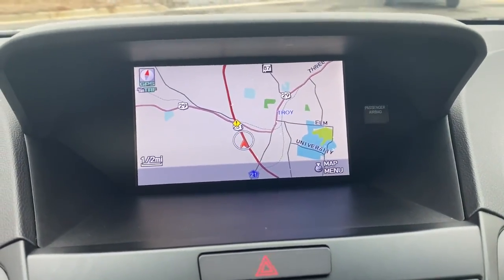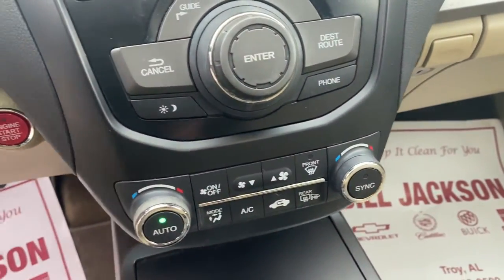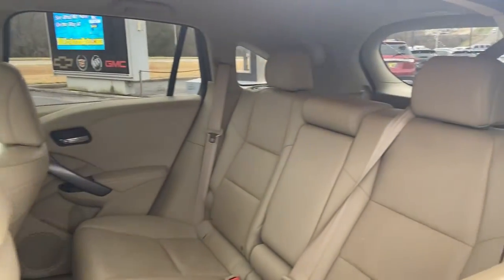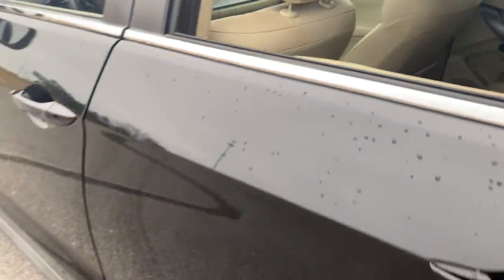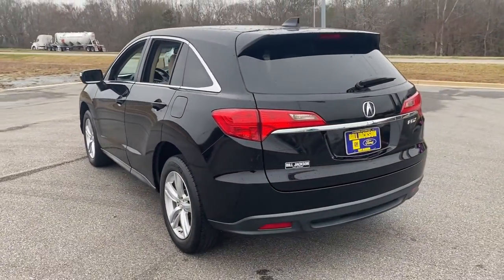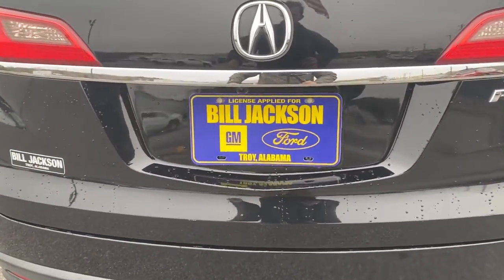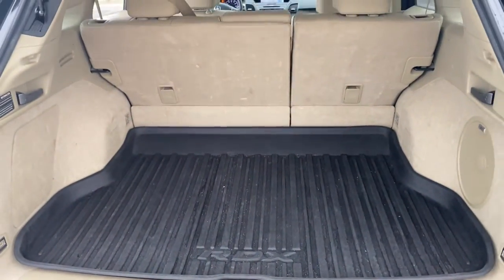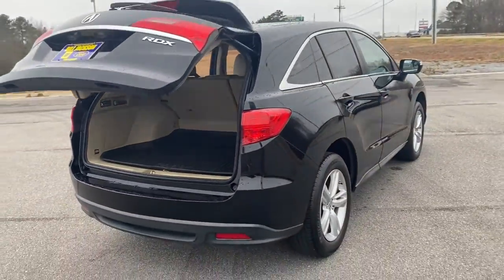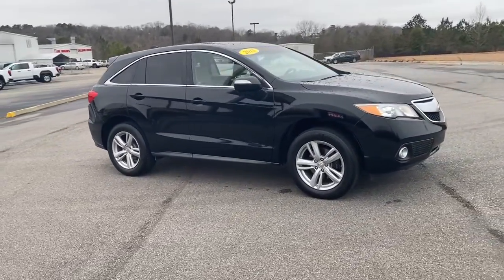Experience the rugged side of luxury. Get behind the wheel of the RDX today. The Acura RDX.